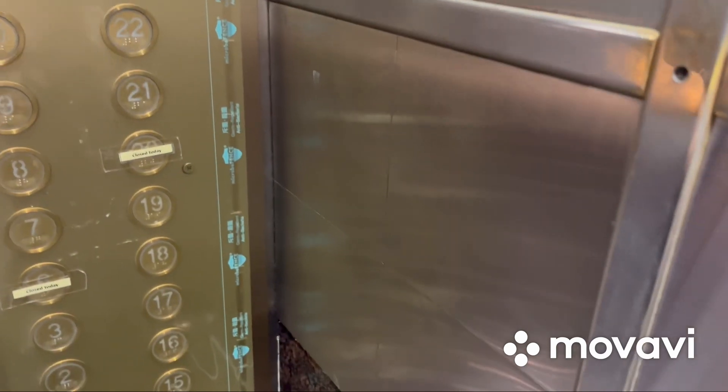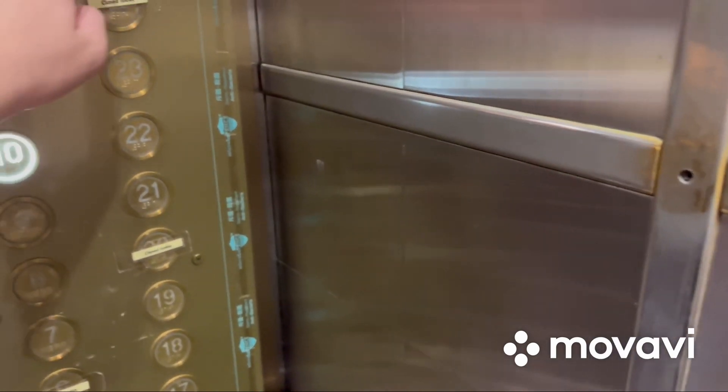Pretty nice elevator cab with a mirror. Let's go to 10 and watch the indicator.